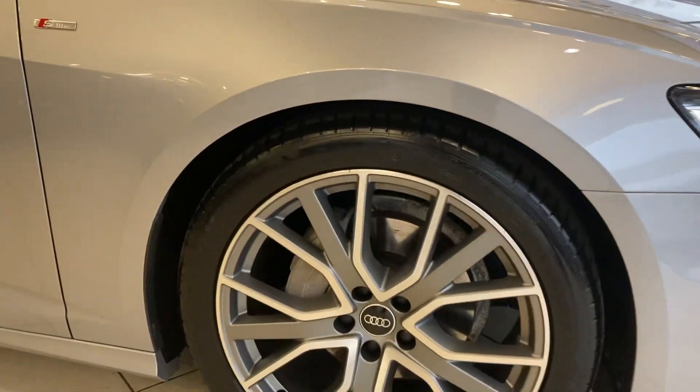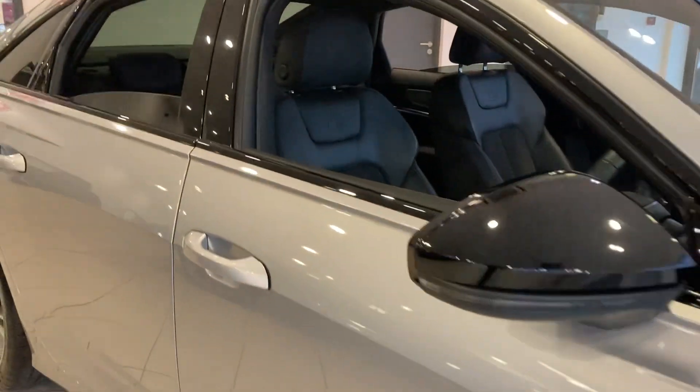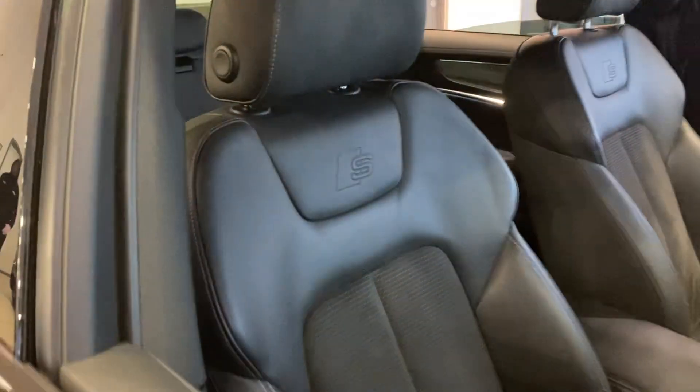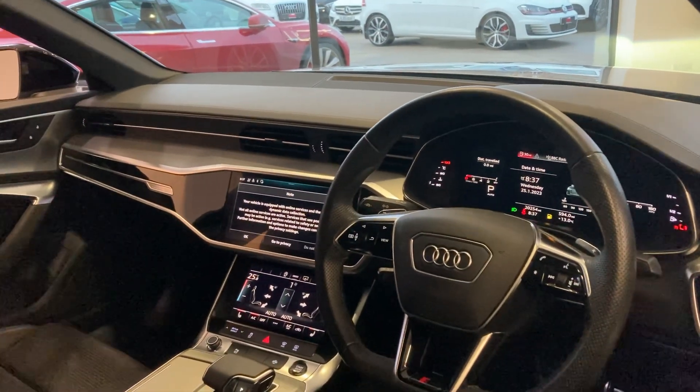The car comes with 20-inch alloy wheels and is finished in floret silver metallic with a contrasting black half leather interior. As you can see, this car also has the full digital displays across all three screens.